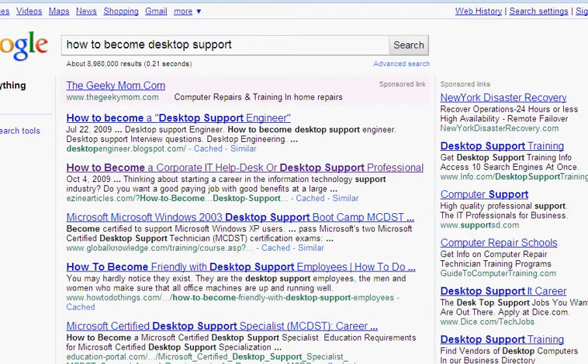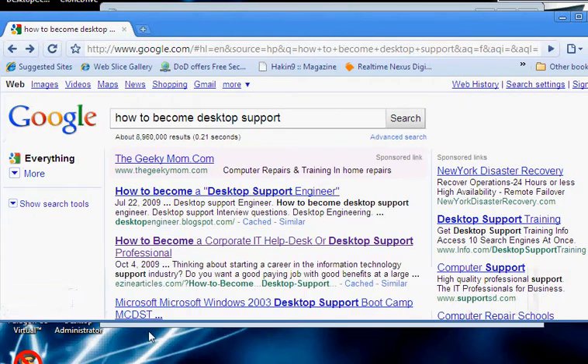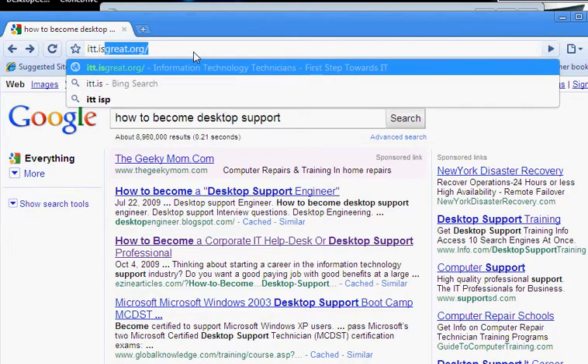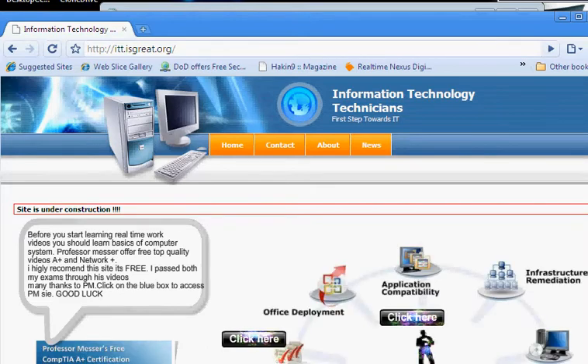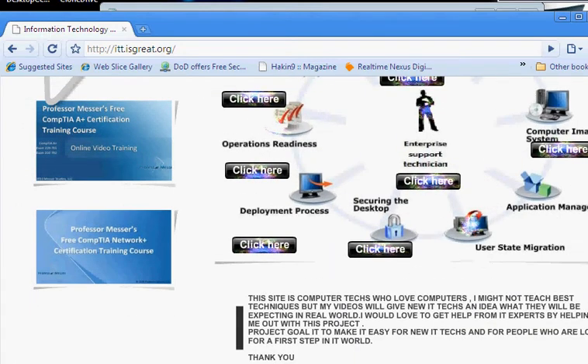So here's the idea I came up with that I want to share with everyone. My site is ITT.isgreat.org. Once you click on it, it takes you to my site. The site is under construction. The first message tells people that before you start learning real-time work videos, you should learn the basics of computers. Professor Messer offers free top-quality videos — A+ and Network+. I highly recommend this site. It's free and I passed both my exams through his videos.